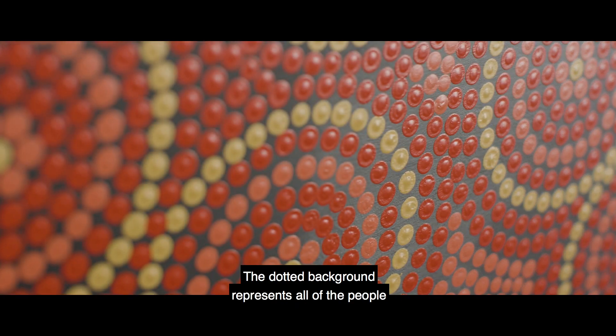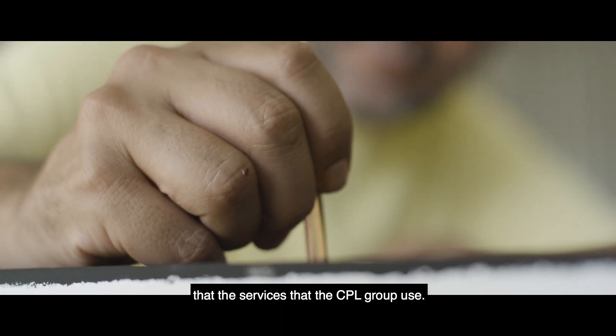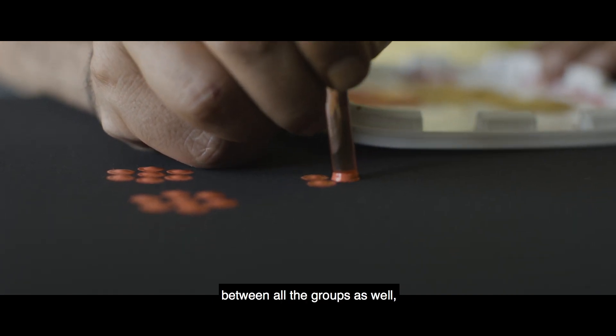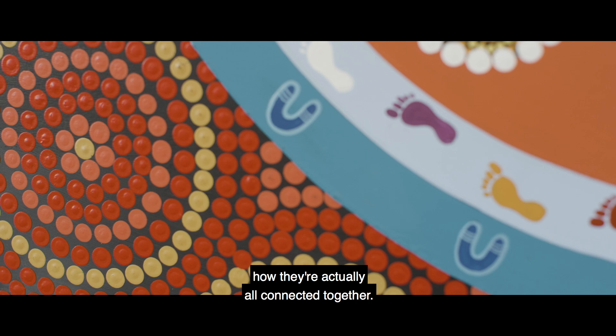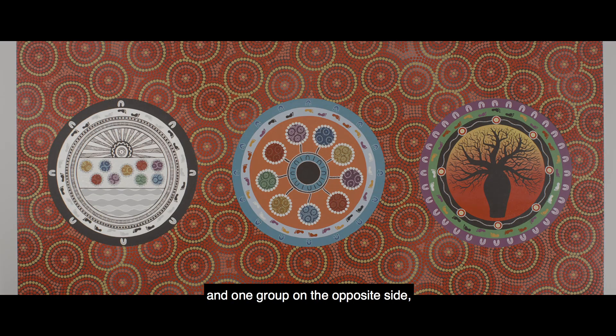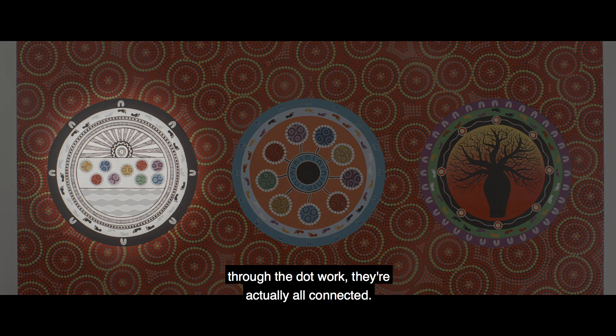The dotted background represents all of the people and the services that the CPL group use, and it shows the connectivity between all the groups as well — how they're actually all connected together. Even though you might get one group here and one group on the opposite side, through the dot work they're actually all connected.